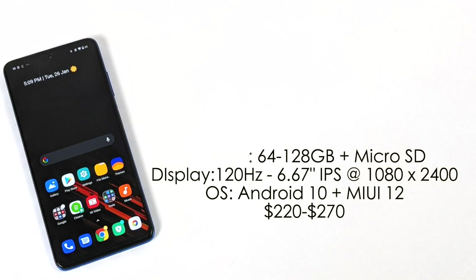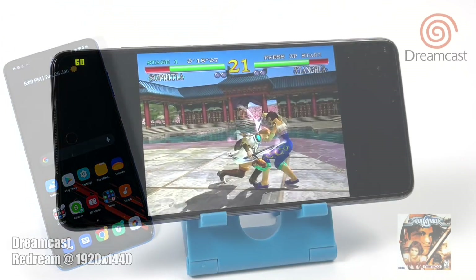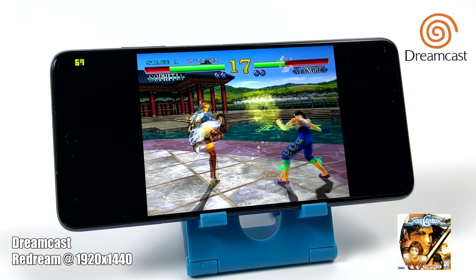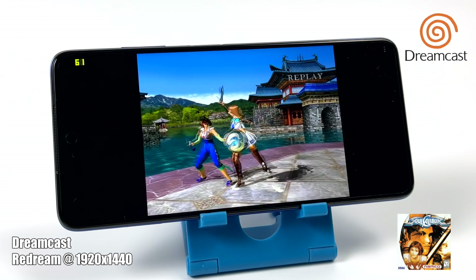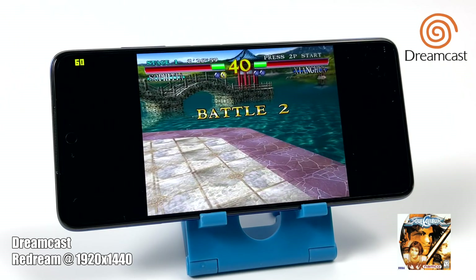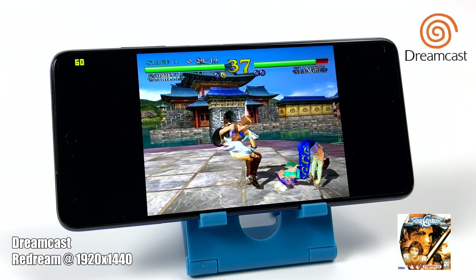With the specs out of the way, let's jump right into some emulation. First up we have Dreamcast using ReDream, upscaled to 1920 by 1440, no frame skip. This is running great — I haven't had any issues at all. The Snapdragon 732G is definitely handling this emulator quite well. As long as the game is compatible with the ReDream emulator, you shouldn't have any trouble playing Dreamcast on this device.